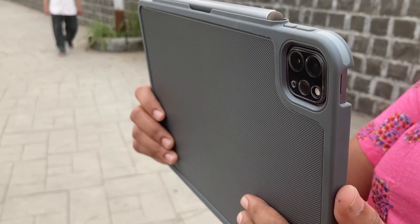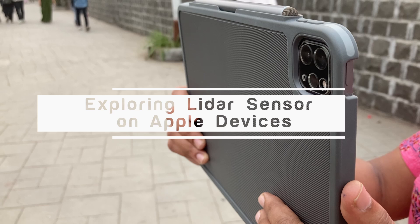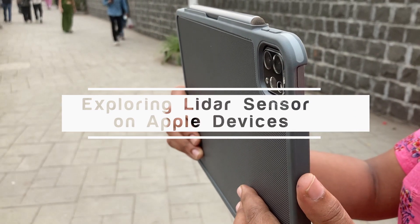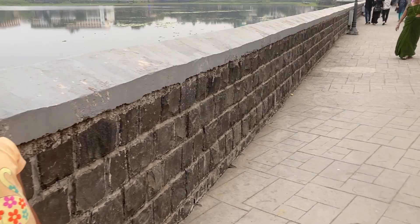Hello friends, welcome to GearMap Travel and Photography channel. Today we will be looking into the LiDAR sensor of the iPad Pro. Join us as we explore the capabilities and features of these cutting-edge technologies.